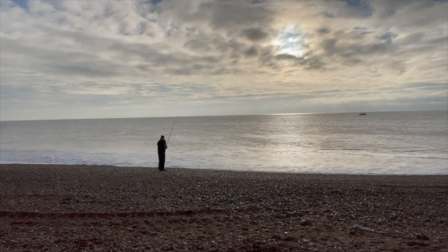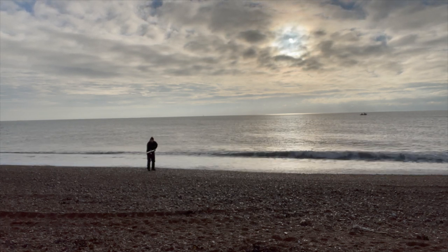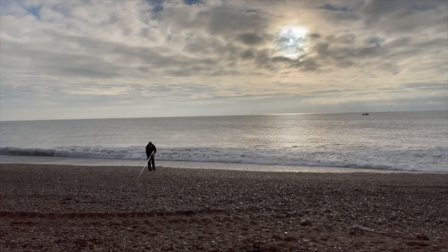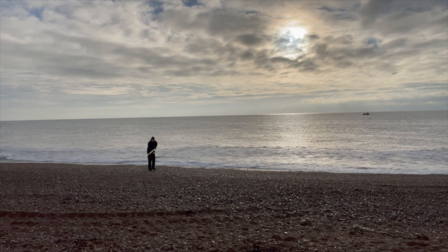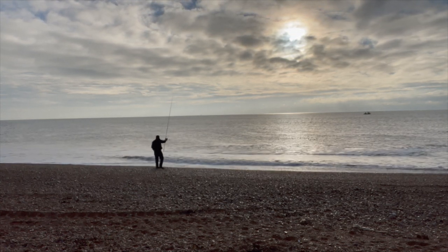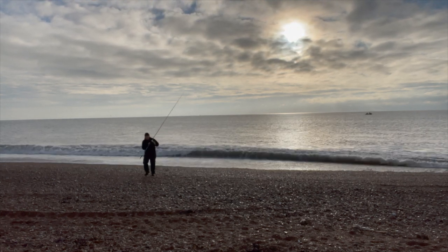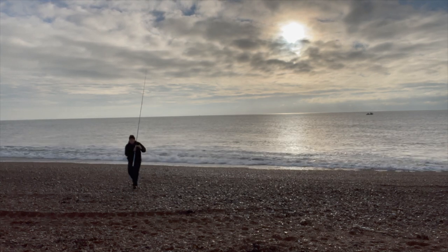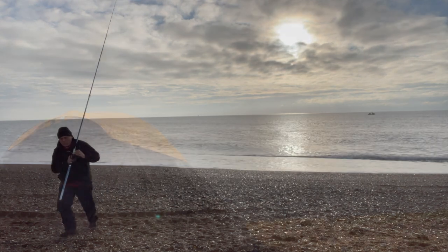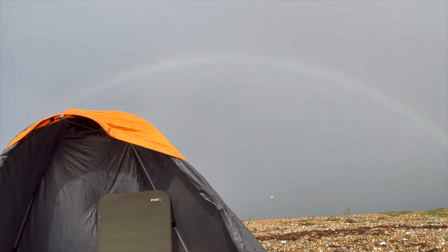It would be nice just to have something different. Let's see how we get on with this - let's put the bail arm out, that might help. It's gone out there - that was massively easy. It looks like it might rain - it's blowing very grey nasty stuff towards me. You can see the rainbow and you can see the grey sky that I'm talking about.